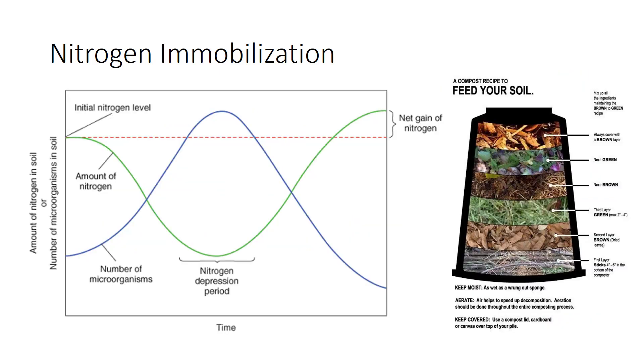When nitrogen-poor materials begin to decay, the rising number of microbes robs the soil of nitrogen. Soil microflora average a low C-to-N ratio of about 8 to 1, lower for bacteria and higher for fungi, so they need to incorporate a lot of nitrogen into their bodies. Microflora feed on both carbon and nitrogen in the material, but with high C-to-N materials, nitrogen is quickly used up.